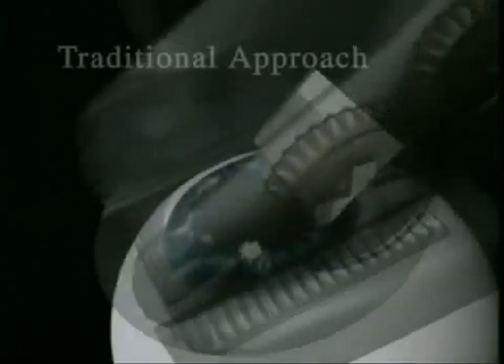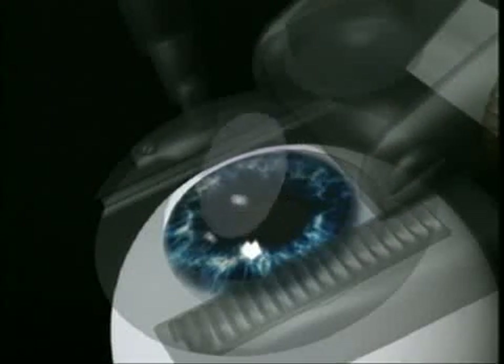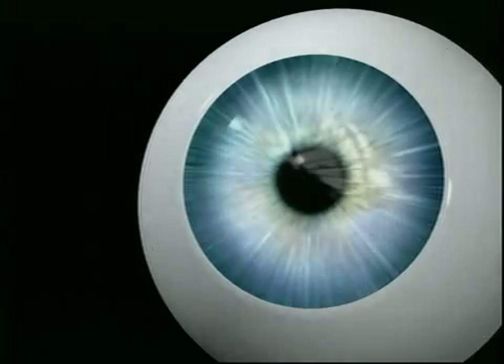Traditionally, a handheld mechanical device — essentially a surgical blade — was first used to create a thin flap of tissue on the front of the cornea. In the second step, this flap was then folded back, allowing surgeons to reshape the inner layer of the cornea using a laser beam. The flap was then returned to its original position. Complications of the procedure are rare, but most complications that have occurred have been directly related to how precisely and uniformly the initial flap was created.